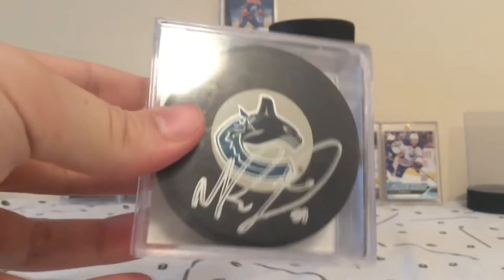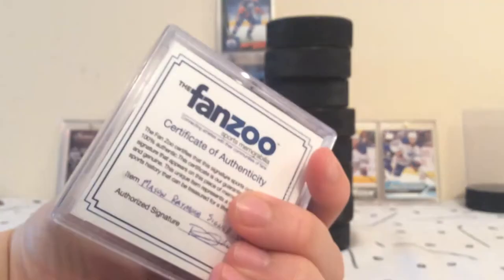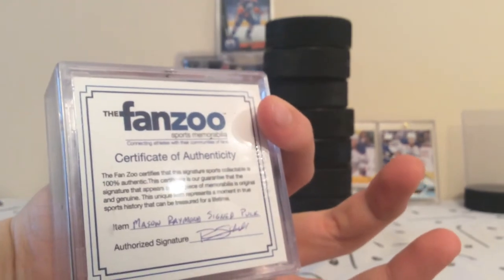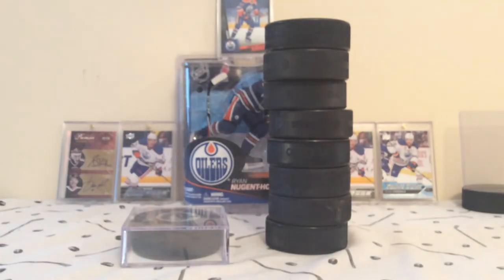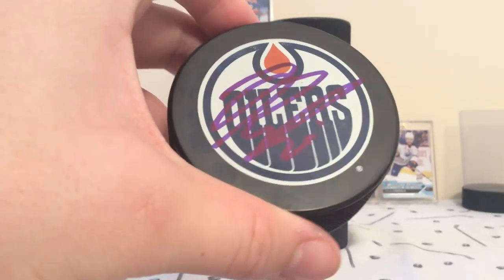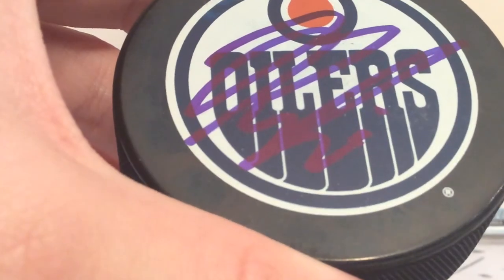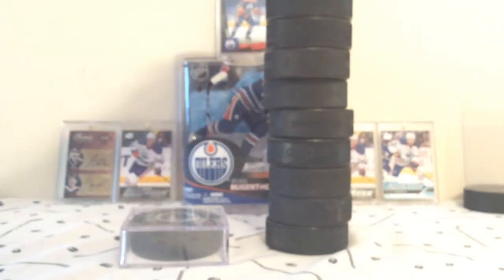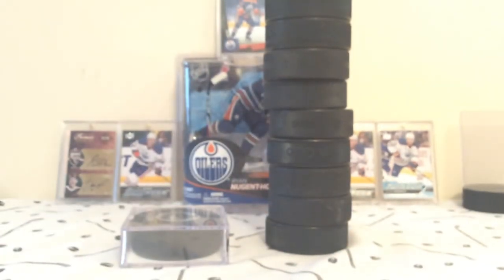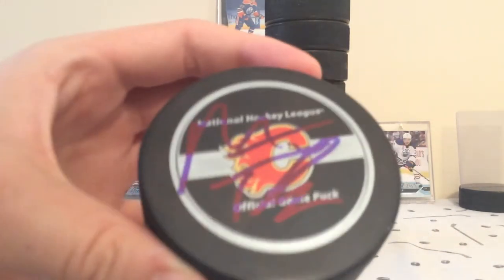Next we have a Mason Raymond autograph — super sick, and it's guaranteed. After that, Jesse Puljujarvi. Unfortunately at the time I only had a blue pen, so not too great of an autograph, but still Jesse Puljujarvi — it's going to be good. And finally, the best player, or the player doing the best in the NHL right now, Matthew Tkachuk.